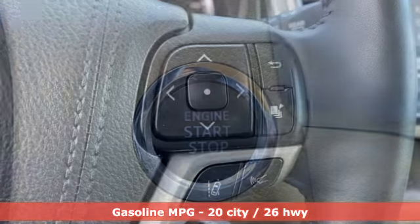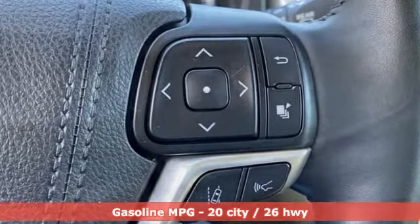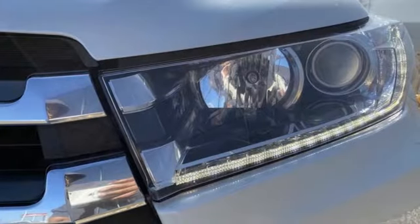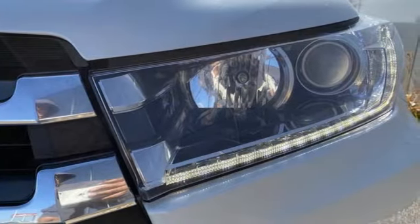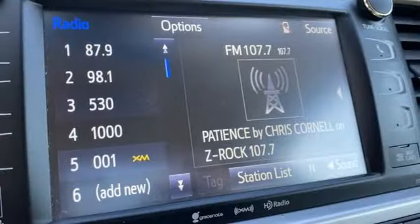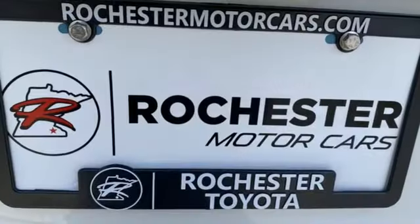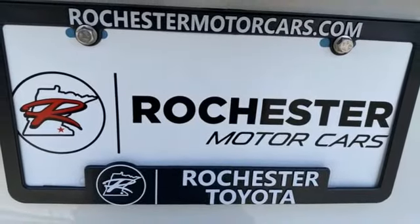Automatic transmission. Heated and ventilated leather bucket seats. Integrated navigation system. Auto dimming rear view mirror. Dual zone climate control. Memory exterior door mirror settings. Streaming audio. First and second row power sliding and tilting sunroof. Doors and push button start proximity key. And V6 engine.